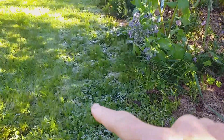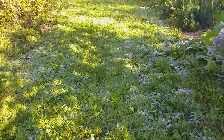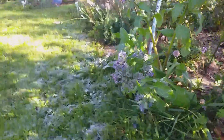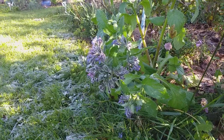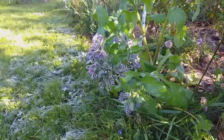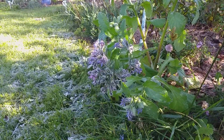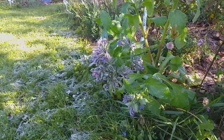I love the pattern of the white frost on the grass and if you look how sparkly the borage flowers are now, just with a tinge of frost on the flowers. Oh so pretty, I just thought I'd share it with you.